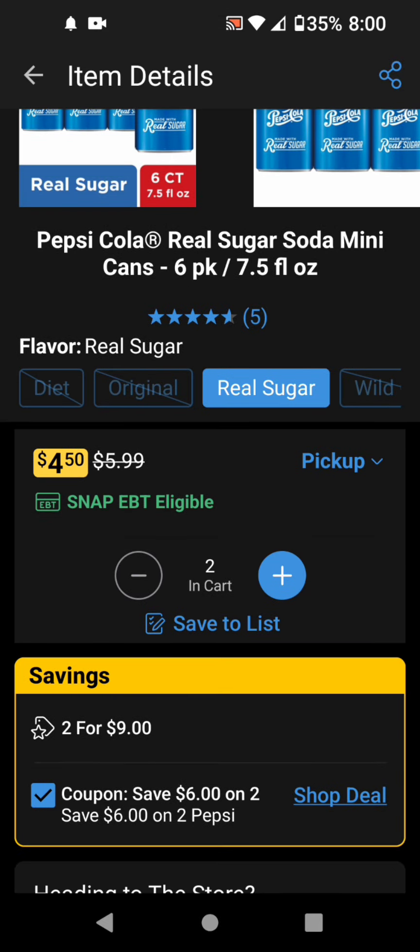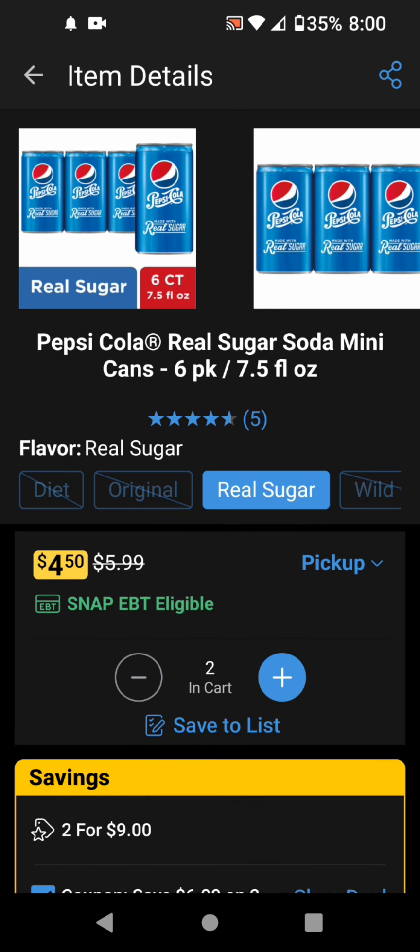So you can see these are $2 for $9, and then we have a $6 off 2 manufacturer coupon for the Pepsi Real Sugar. These are the mini cans.